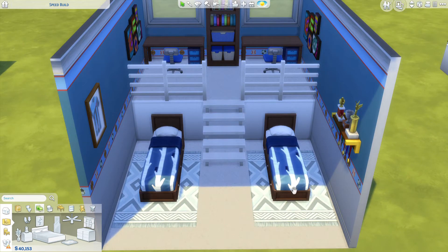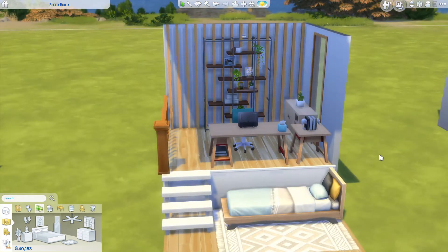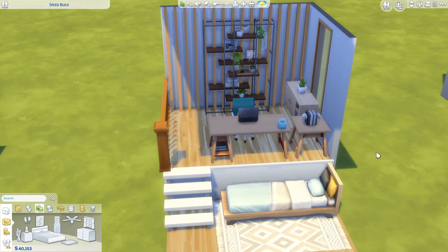You have the beds here and then up top you can have desks. This could also be a toddler room with a little play area up here — just something to snazz up the bedroom. I think it works really well. The next is this office.